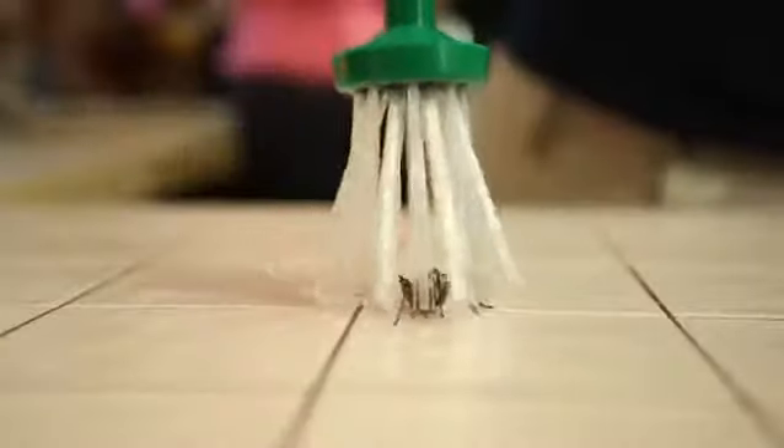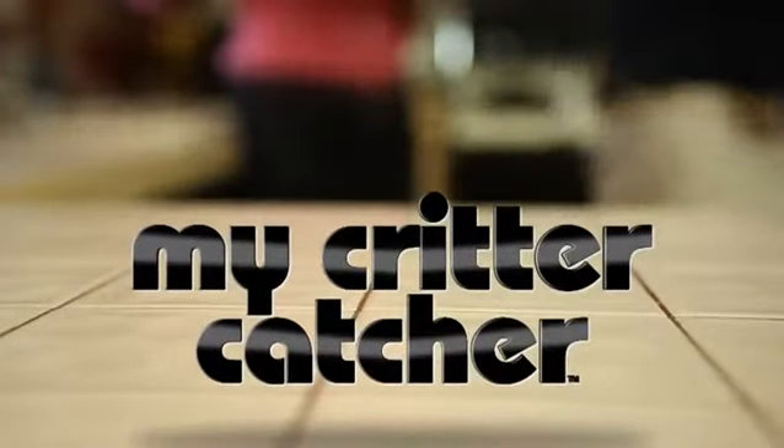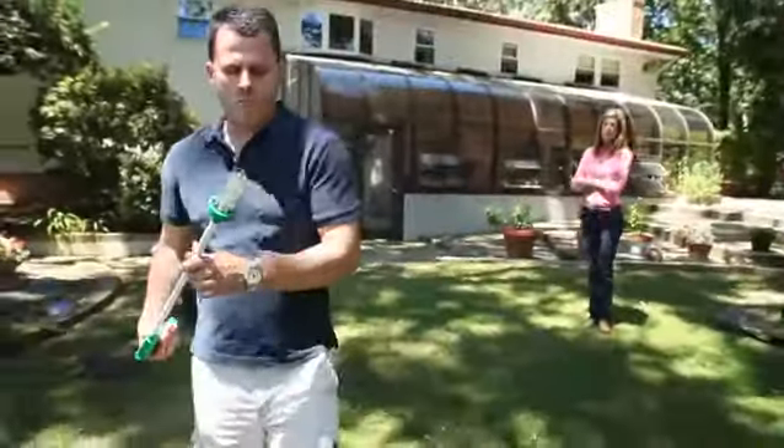Everyone hates bugs in the home, but now there's an ingenious solution: My Critter Catcher — the fast, easy, eco-friendly way to deal with household pests.